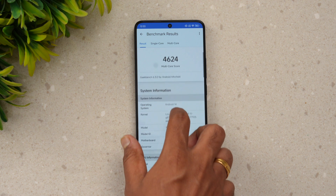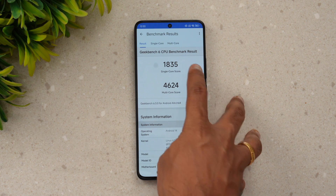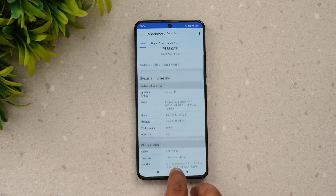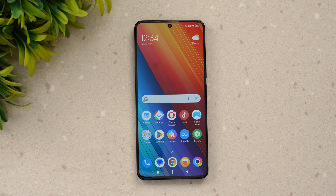The final test is GeekBench. The single-core score is 1835 and the multi-core score is 4624. Once again these are slightly lower than the Snapdragon 8 Gen 2, as expected for the 8s Gen 3. That wraps up the performance testing of the Poco F6 using AnTuTu and GeekBench.